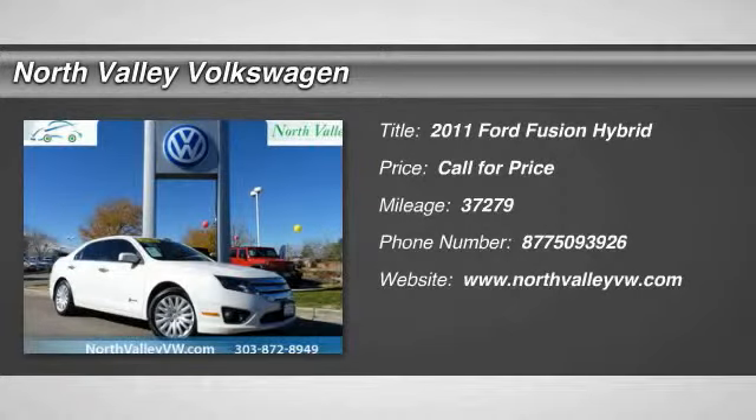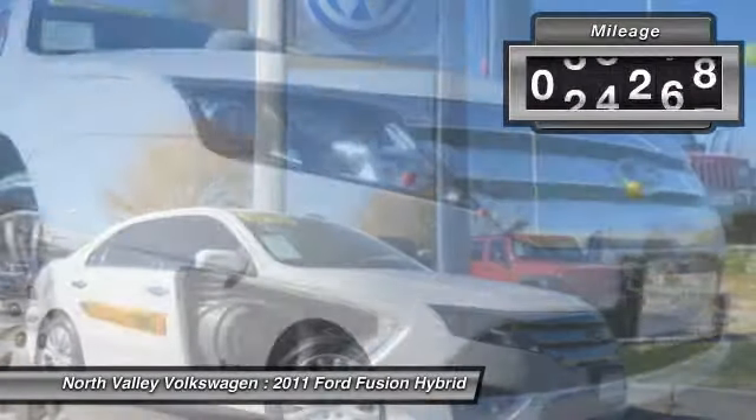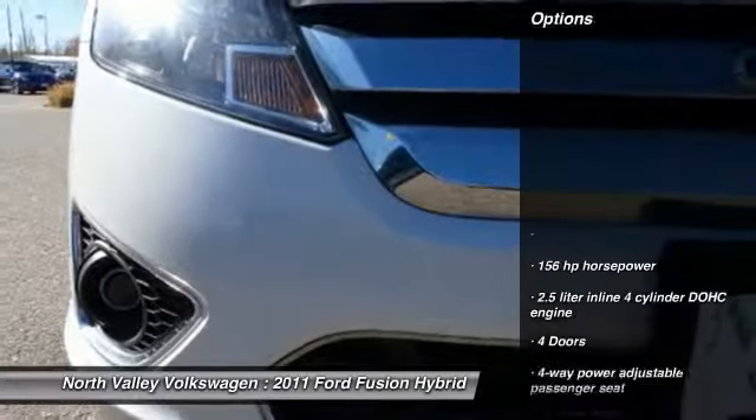The 2011 Fusion Hybrid. You can have both impressive power and great economy in a Fusion. This vehicle has less than 40,000 miles. Here are some of this vehicle's great options.